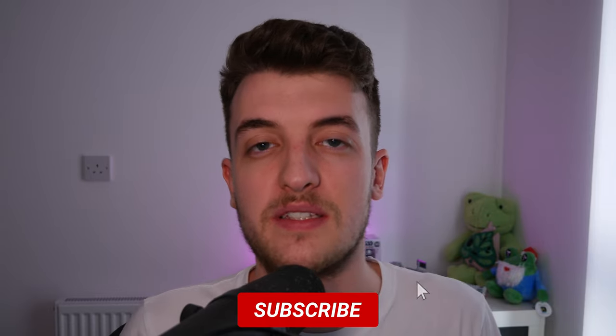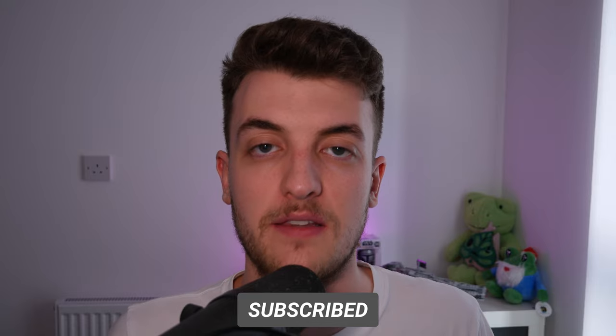I wanted to get rid of a lot of the stigma that Stream Decks are only for people who live stream — there are a lot more uses to it and it's not overly complicated. I hope you learned something new. Like the video if you liked it and hit subscribe for more. I'll catch you guys in the next one.